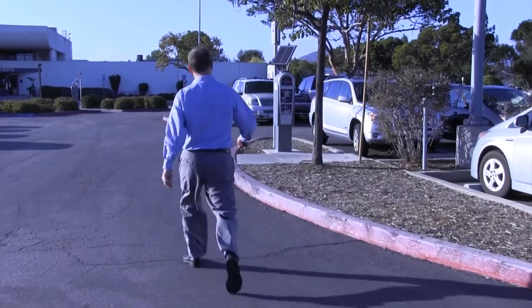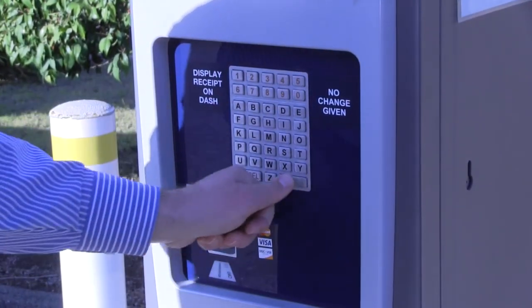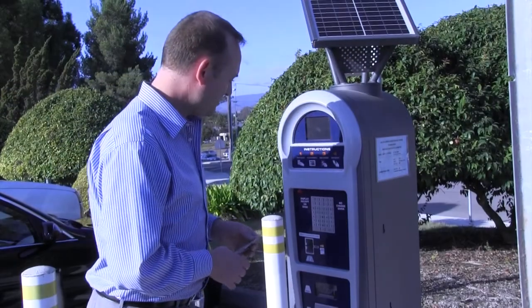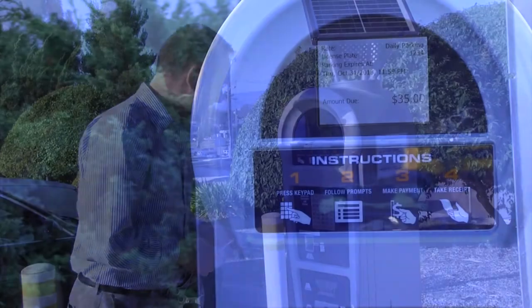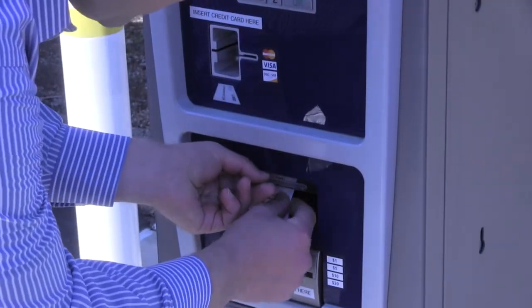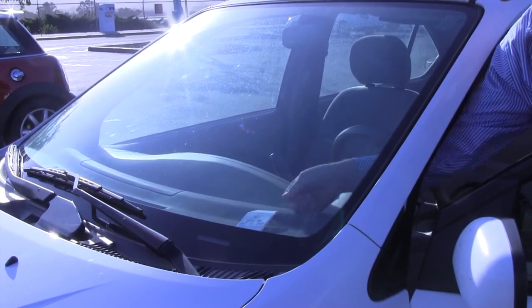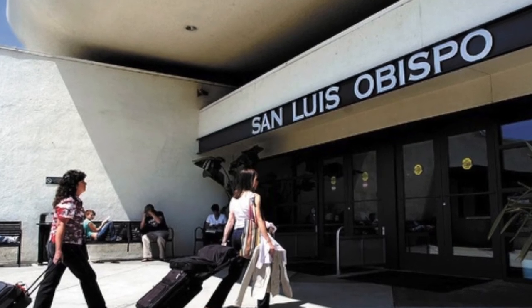These just bolt into the ground. Before you get to the kiosk, you want to know your license plate number because that's one of the first things you'll enter into the system. You're paying for it right there on the lot — we have several of these throughout the different parking lots. You go right up to it, pay cash or credit card, get your receipt right there, stick it on your dash, and you're on your way.